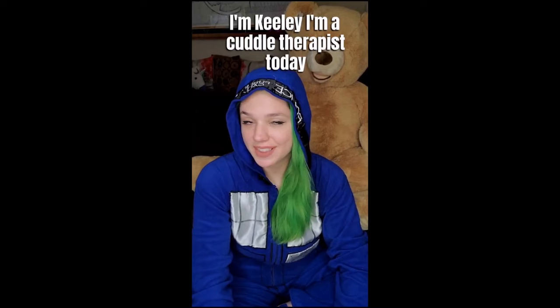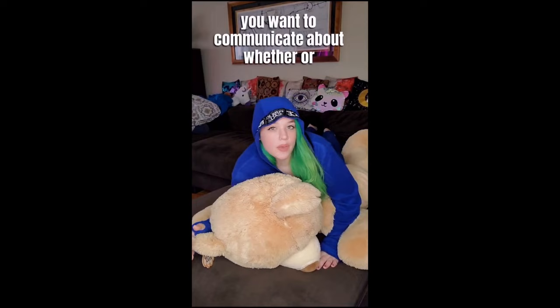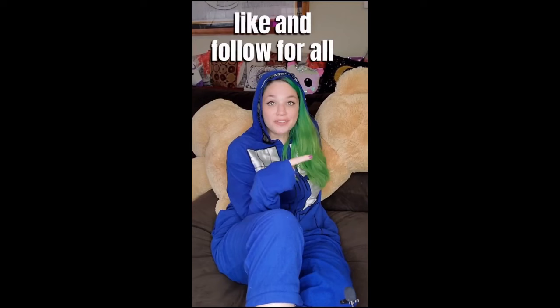Hi, I'm Keeley. I'm a cuddle therapist. Today I'm going to teach you the pancake. In the pancake position, one cuddle partner is going to be laying comfortably on their stomach. The other will gently position themselves on top of the first cuddle partner. You want to communicate about whether or not this amount of pressure is okay. If it's a little too much pressure, just take your leg over and slide off and be the syrup to the pancake, so that you're still slightly supporting yourself. Your arm can either go around or come up under the arm to interlock fingers. Like and follow for all of my cuddle demos and comment and tell me your favorite.